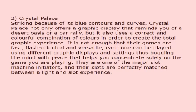Crystal Palace. Striking because of its blue contours and curves, Crystal Palace not only offers a graphic display that reminds you of a desert oasis or a car rally, but it also uses a correct and colourful combination of colours in order to create the total graphic experience. It is not enough that their games are fast, flash-oriented and versatile — each one can be played using different graphic displays and settings, thus boggling the mind with ease that helps you concentrate solely on the game you are playing. They are one of the major slot machine initiators, and their slots are perfectly matched between a light and slot experience.